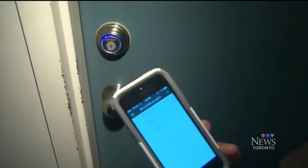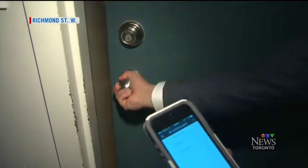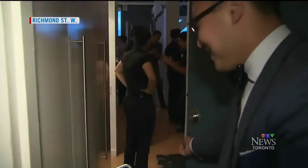So this door's locked, and now we're going to get the green light to enter the party. Welcome to what could be Toronto's smartest loft. Stuff that we've seen in movies and sci-fi for all these years are finally a reality.